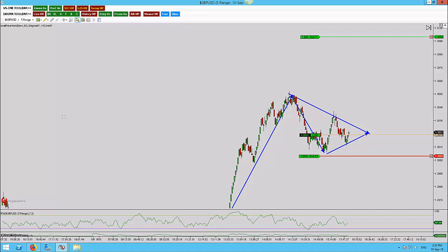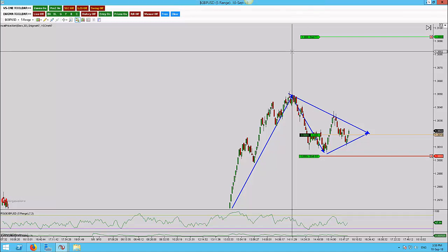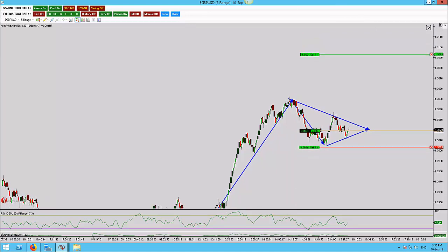Here we are on the GBP/USD five-range chart and we've really been seeing some movement today for a Monday. The pound pairs have been really moving and some of the other pairs as well, providing a lot of opportunity. I'm looking at an aggressive entry here for a potential wedge pattern. I want to talk through how I'm going to handle the trade — my stops and targets — and how I'm being very aggressive with my stop loss because this pattern hasn't actually formed yet. I'm getting in early, and if I'm wrong I want to take a minimal loss. But the potential reward here is very high.